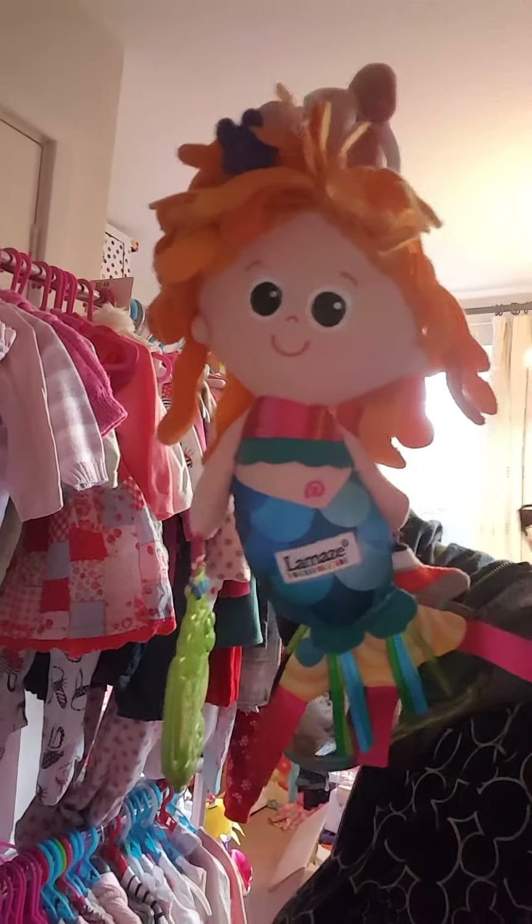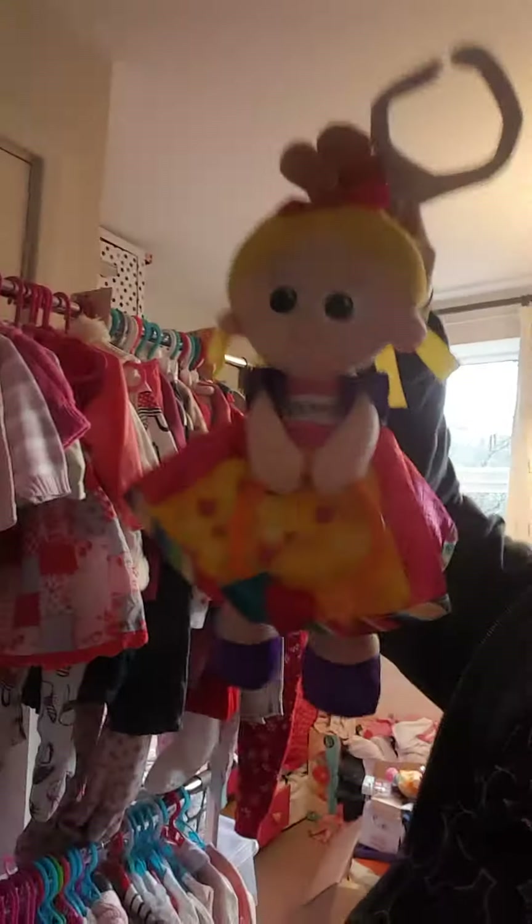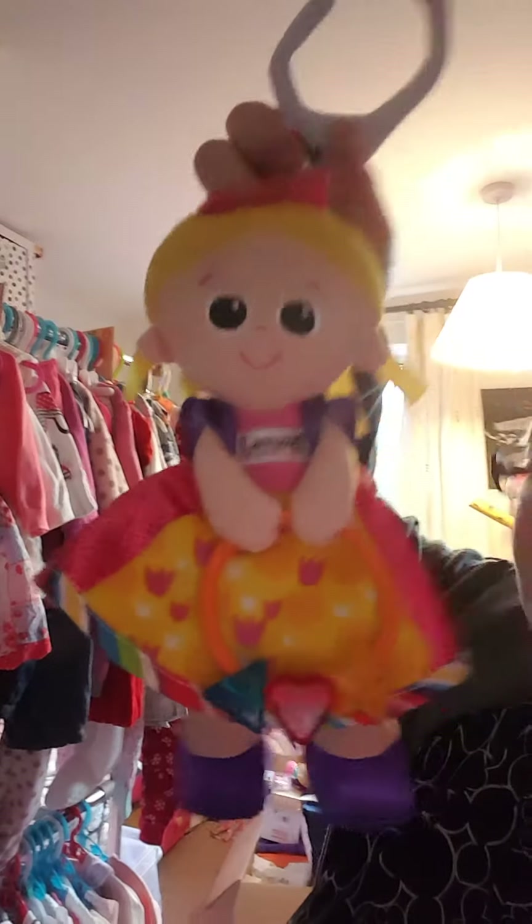I've got a Lamaze mermaid — she is two pounds. And the last thing I've got is a little Lamaze dolly — she's two pounds as well.